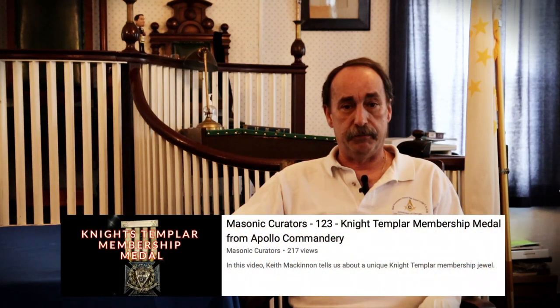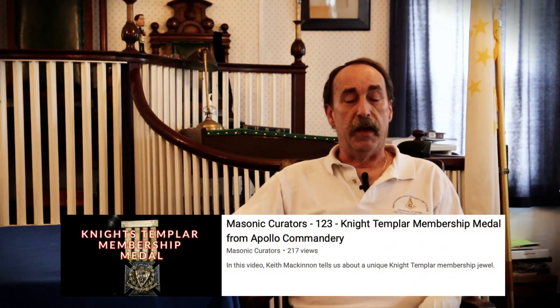Good day, and welcome to another episode of Masonic Curious. I'm Keith McKinnon, and in today's episode we're going to talk about how research transformed this local Masonic artifact into what I consider a local Masonic treasure. You have heard me and John talk about previously about doing research on some of your artifacts, how it is a necessity to do it — it can greatly increase the historical value. You might have watched the episode where Chuck and I talked about the Knight Templar membership jewel that may have also been at James Garfield's Masonic funeral, and that was done by doing some research.